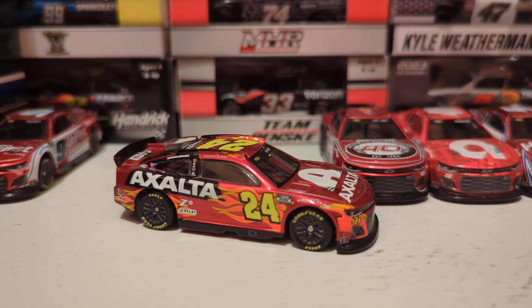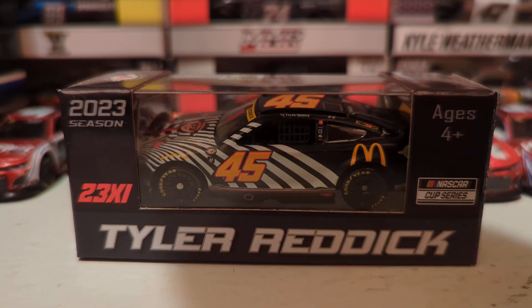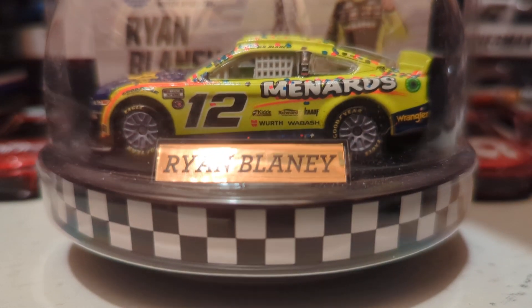I wouldn't mind if Byron won the championship since he should have won it last year — this should be a good makeup year if he does. But there's another driver who I think deserves it a little bit more: Tyler Reddick. I think Reddick should win the championship — he won the regular season this year. I was at Talladega for his first win of the season when Michael McDowell went low to block Brad Keselowski, lost control, and wrecked everybody behind him, and Reddick got in front and won the race. Reddick won three races just like Byron, but had better finishes and more points overall, so I think Tyler Reddick should win the championship.